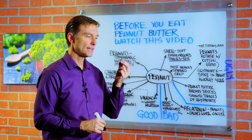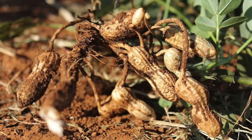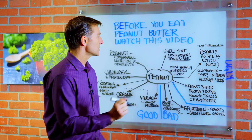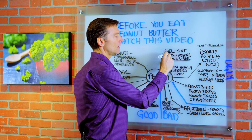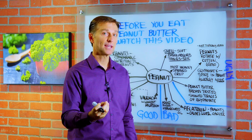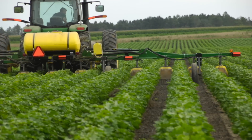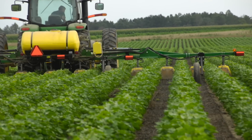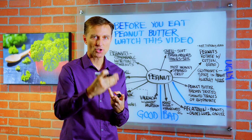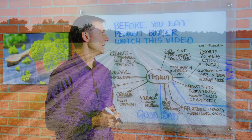First thing you need to know is that a peanut is not an actual nut — it's not a tree nut. It's a legume that actually grows in the soil. The shell is soft and it can easily absorb things in the soil like chemicals, because the peanut is one of the most heavily sprayed crops out there. We're talking about pesticides, insecticides, herbicides, and fungicides that get into the soil and that nut just pulls it right in.